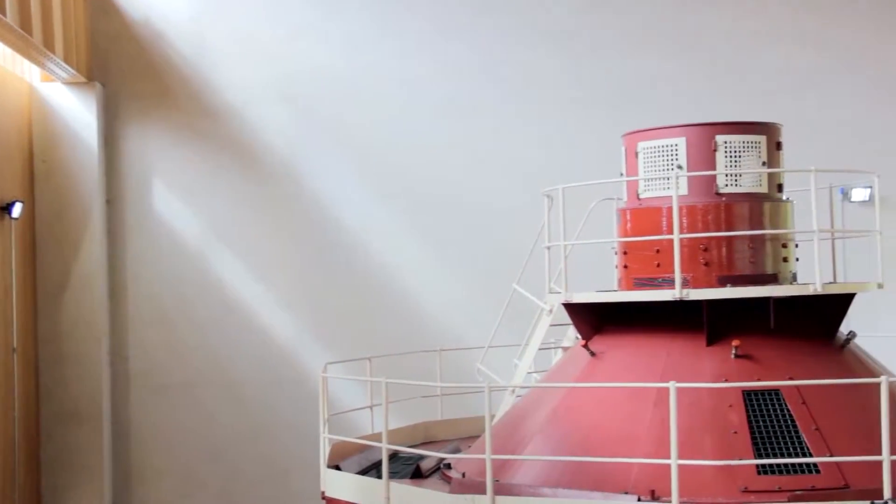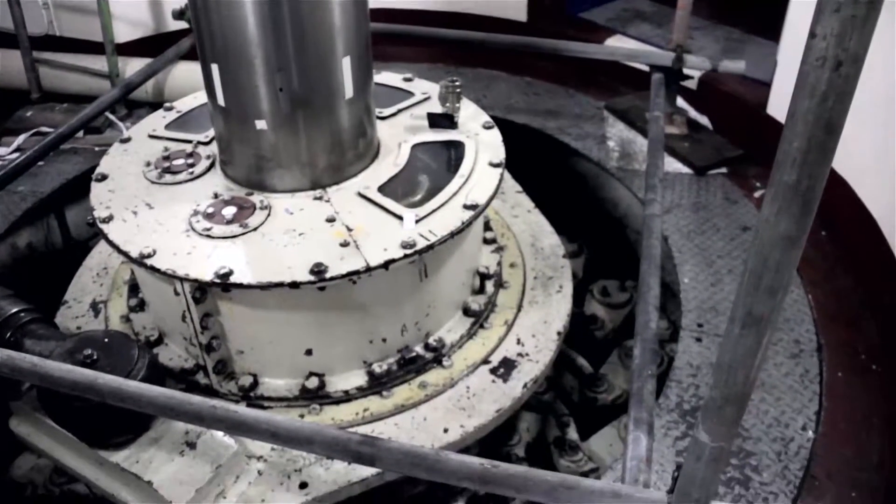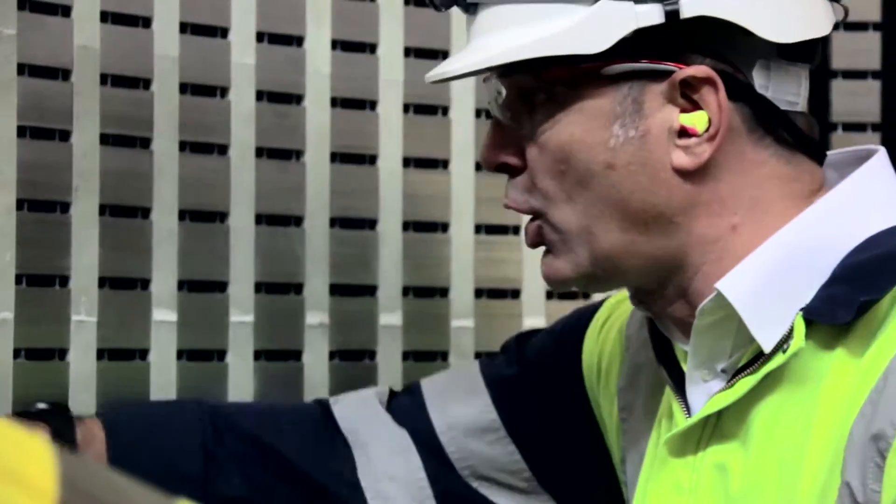Output-wise, the generators are 22,000 kilowatts. Back in 2012 we carried out an overhaul on the station due to some high vibration that was detected. The investigation centred around an issue with the stator core.